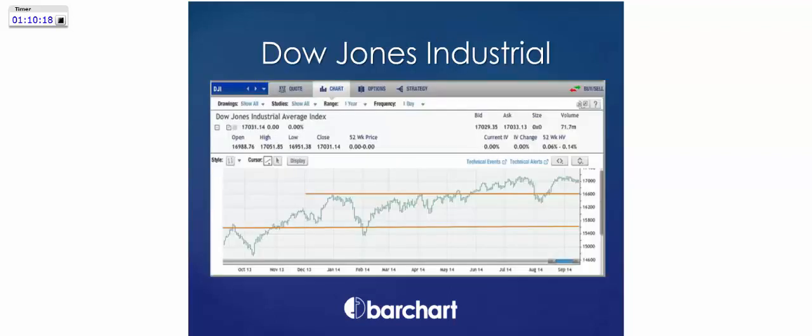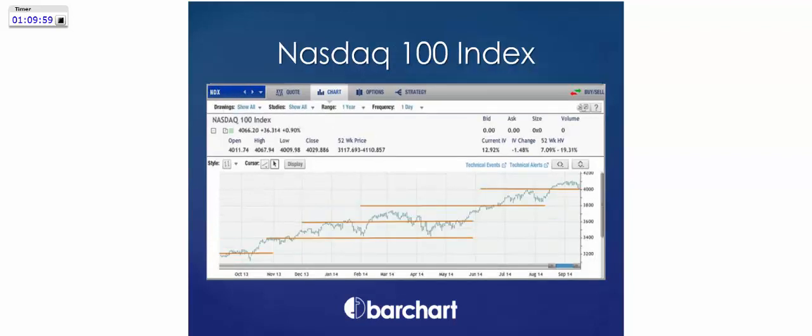The Dow made new all-time highs today but it's still the laggard — only up about 4% year-to-date. I've seen a lot of opportunities in Dow stocks that haven't participated in this overall rally — distressed stocks on key levels of support. But the Dow is not the market. It's only 30 stocks and it's weighted by price, not market capitalization. So is IBM four or five times more important than Microsoft? I don't think so.